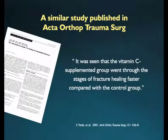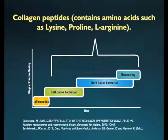Similar clinical reports regarding the benefit of vitamin C in fracture healing have been published in the journal Archiv für Orthopädie und Unfallchirurgie. According to that study, the vitamin C supplemented group showed faster fracture healing.